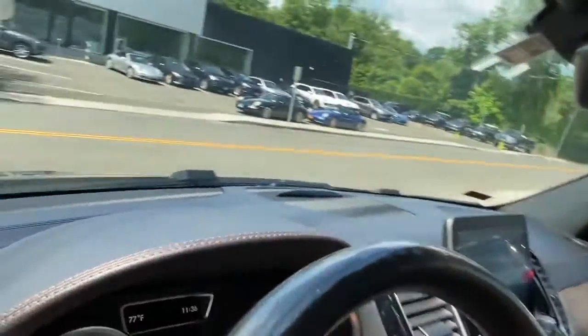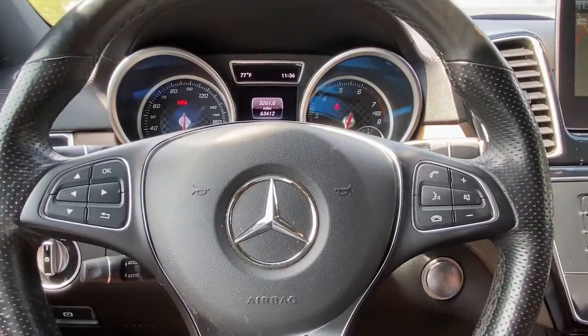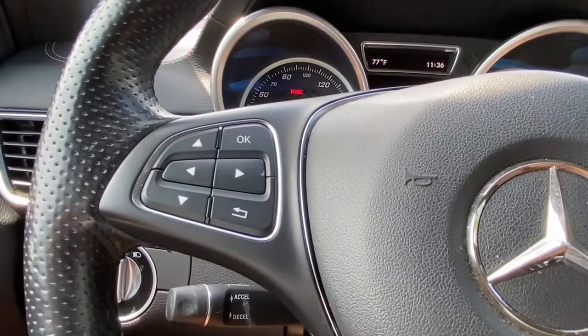Panoramic roof, navigation system, keyless entry, power passenger seat, fog lamps, lane keeping assist.